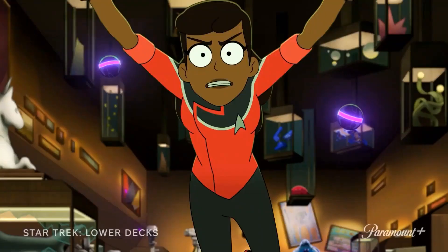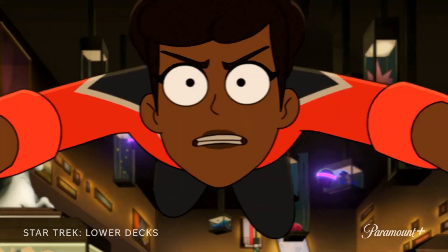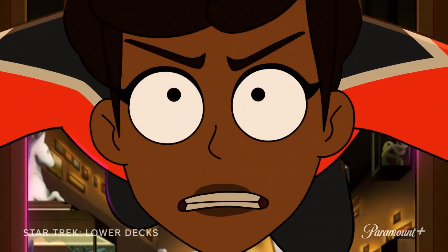Next we see Mariner in some kind of museum where there are artifacts in display cases hanging from the air, some paintings on the back wall, a unicorn, and all sorts of weird alien things on display.